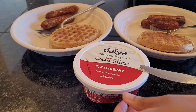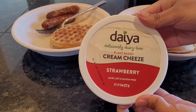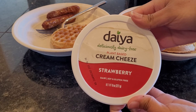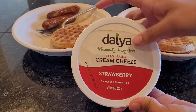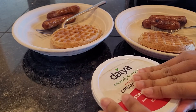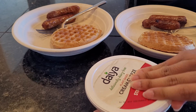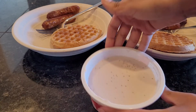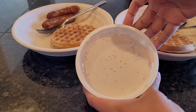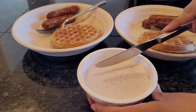We're having the waffles with Daiya's plant-based cream cheese — it is dairy-free, soy-free, and gluten-free — in a strawberry flavor. It took us a while to find it, so we're excited! Opening it up, I would have thought it was going to be a little bit redder, but it's not, and that's okay.